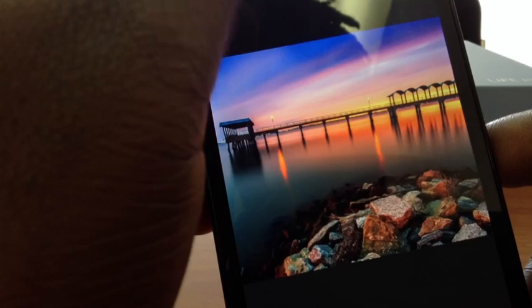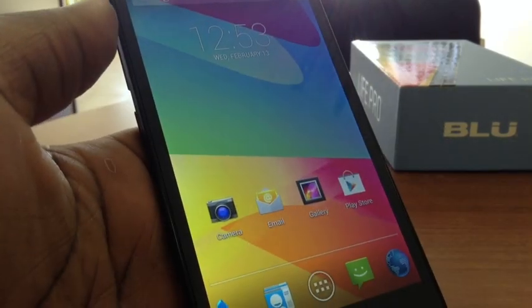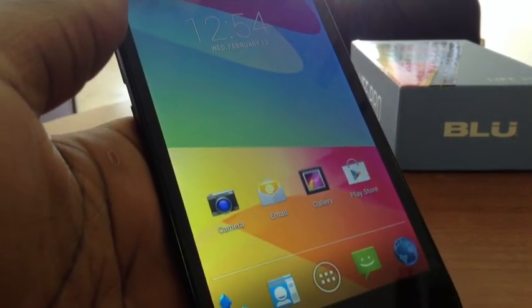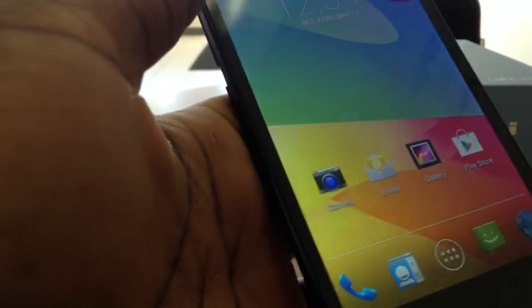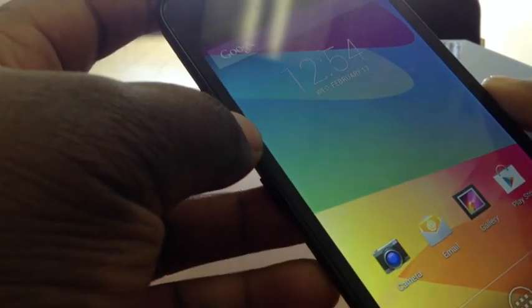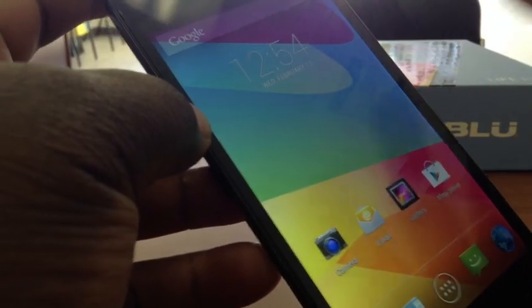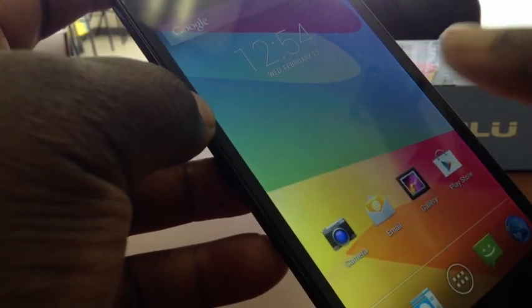Some of these screen savers actually look very cool and really accent the screen. Now let's talk about some other specs that stood out to me. The phone has 16 gigabytes of internal storage, which is actually pretty decent — it's the base range of an iPhone and most Galaxy series phones. But I do want to let you guys know there is no option for expandable memory; you get 16 gigabytes and that's all.